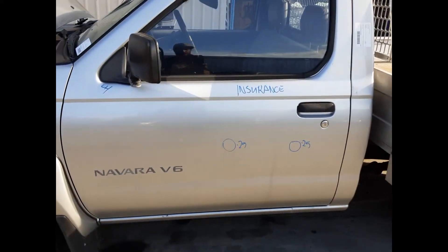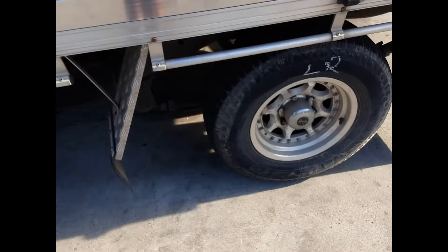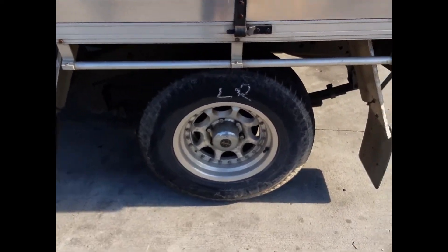Left front door has two small dents, left manual door mirror. Left rear: 15-inch Speedy alloy mag with a good tyre.